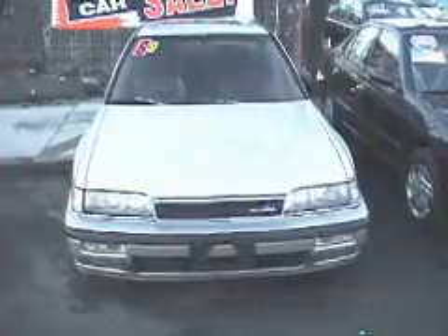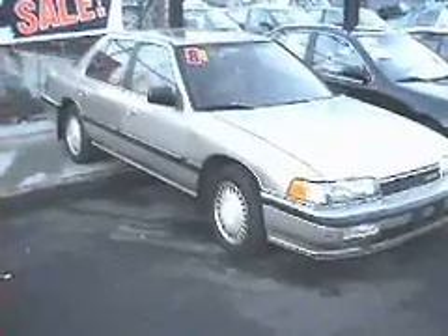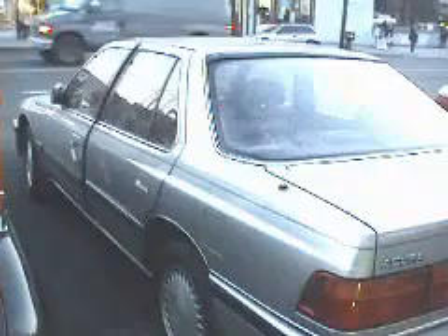Here's a front view of the Legend. Passenger side front angle. There's a side view of the car. Rear angle passenger side, and a rear angle on the driver side of the car.